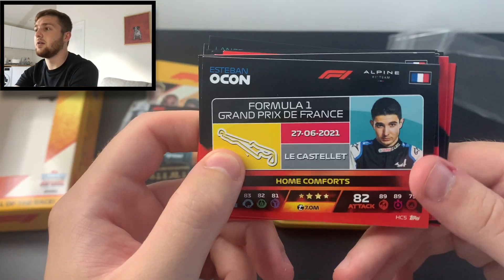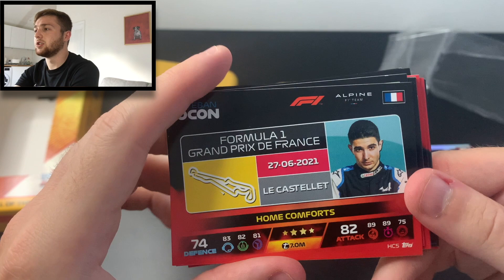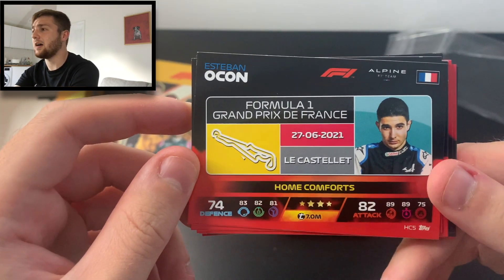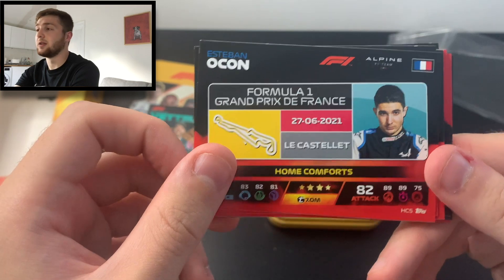Nicholas Latifi also missed out on his home grand prix unfortunately. Esteban Ocon got to race a few weeks ago at the French Grand Prix — I've actually been there, it's a fantastic day out watching Formula One at that circuit. It looks far better in person than on the telly, because the circuit doesn't look great on TV due to all the coloured run-off areas.